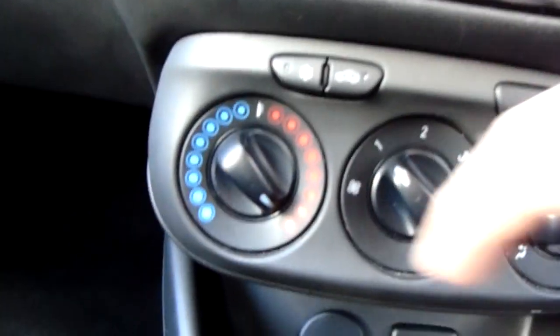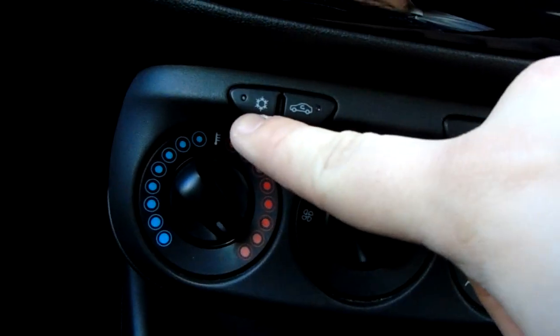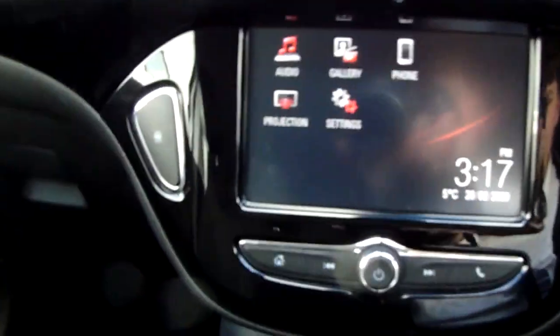Moving past that, you'd have the heating and air conditioning for the car, which can both be adjusted and accessed just here. This car is more than capable of keeping you warm through winter as well as keeping you cool through summer.